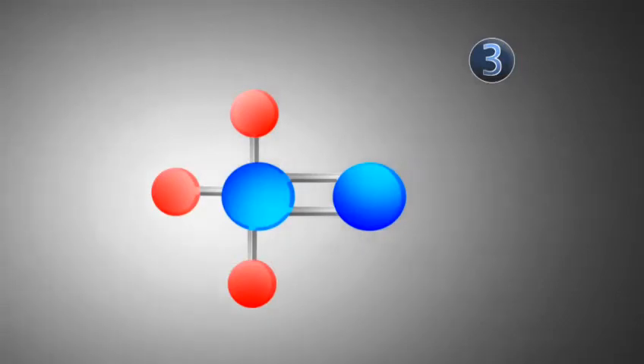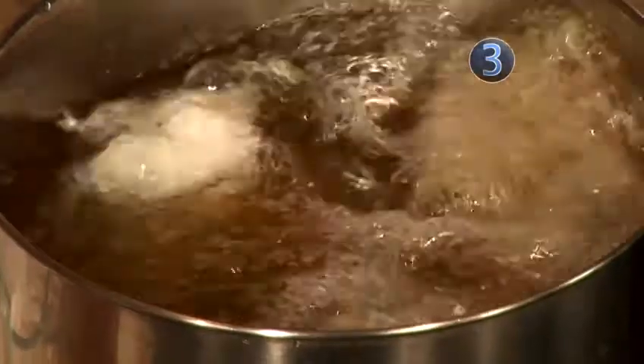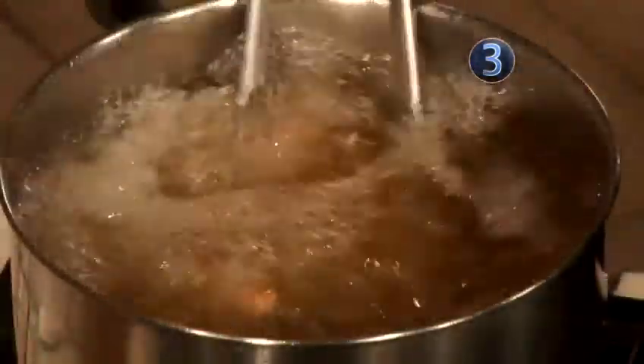Trans fat is even worse. It takes fat a step further by adding hydrogen. Trans fat is most commonly used to preserve flavor or change the consistency of food. Found mostly in pastries, french fries, and salty snacks, trans fat raises cholesterol and lowers HDL,